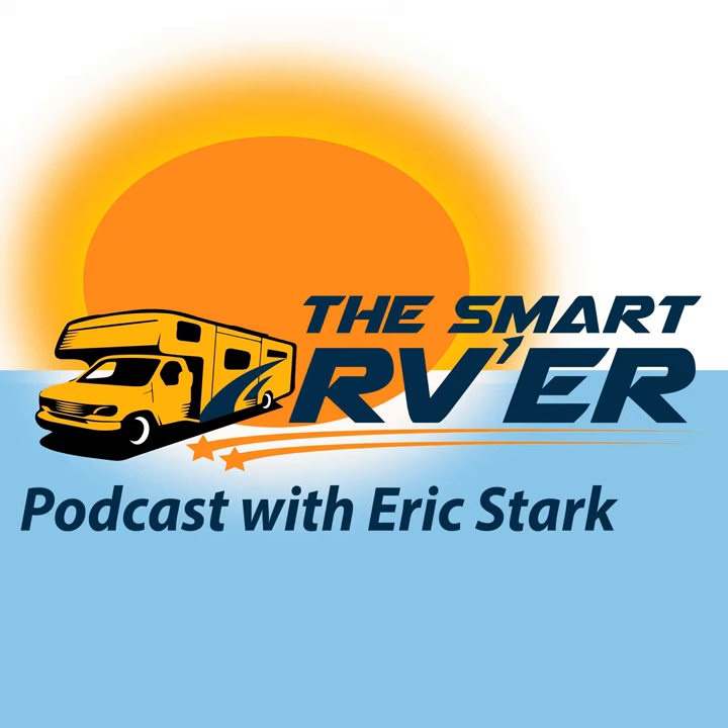RV envy starts somewhere, and having a nice cool shaded spot with privacy is a good place to start. You can also find a link at thesmartRVer.com under this episode. Don't forget — Free Tip Friday, one tip in 10 minutes, is coming every other week. This is Eric Stark with the Smart RVer podcast. Thanks to Alexis for joining us. If I don't see you on the road, let's connect at thesmartRVer.com.